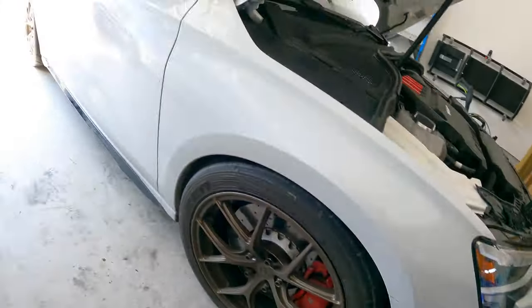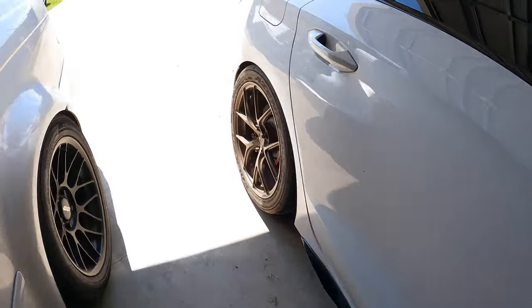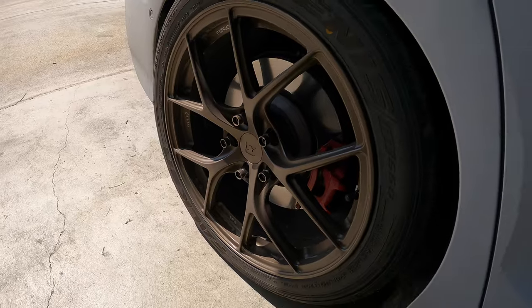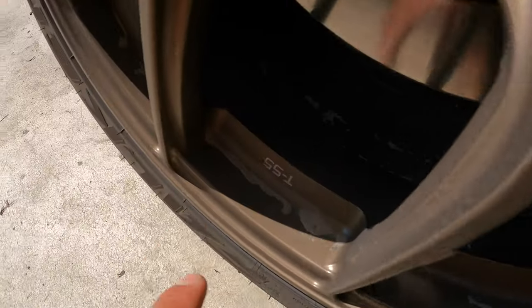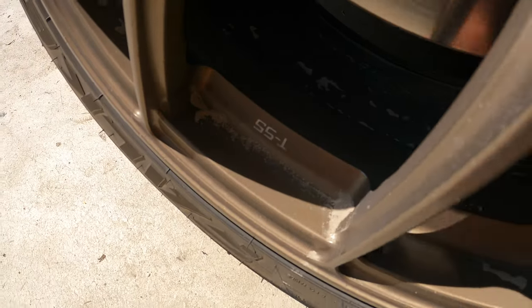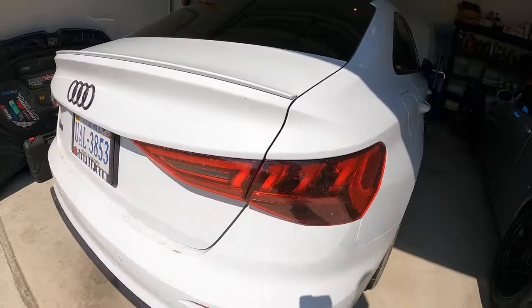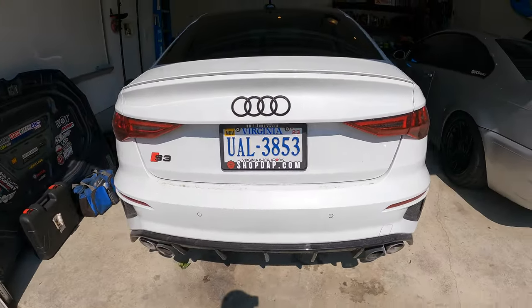These tires are great - the RT660s. We just took like a 14 hour road trip on them. Yeah, great. Not much road noise. She is just filthy, filthy, filthy. Once the sun starts going down today we're going to pull out the M and this car and get them both clean.